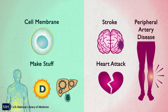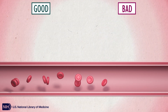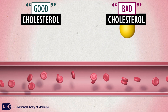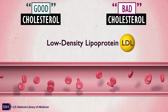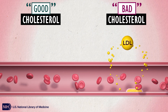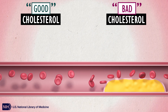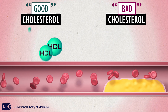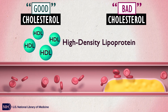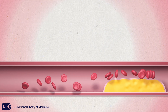So cholesterol can be good and bad. There are also different types of cholesterol, sometimes called good cholesterol and bad cholesterol. LDL, or low-density lipoprotein, is sometimes called bad cholesterol. It carries cholesterol that can stick to arteries, collect on the vessel lining forming plaque, and sometimes block blood flow. HDL, or high-density lipoprotein, is sometimes called good cholesterol. It takes cholesterol away from the blood and returns it to the liver.